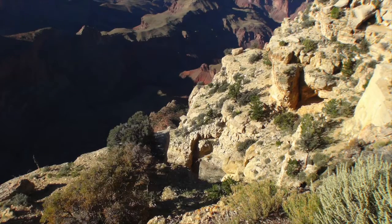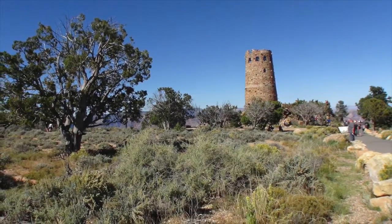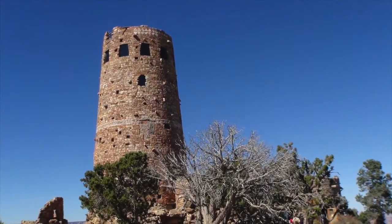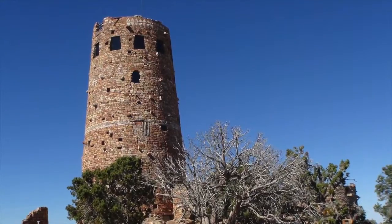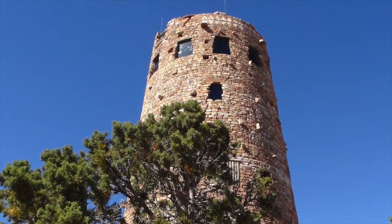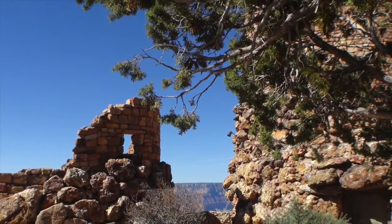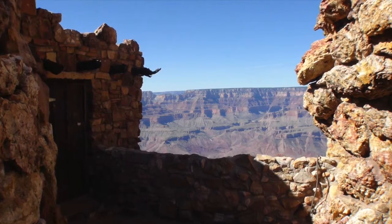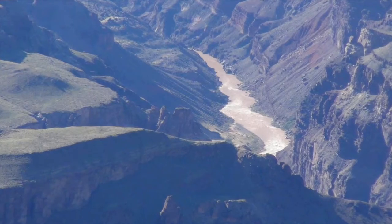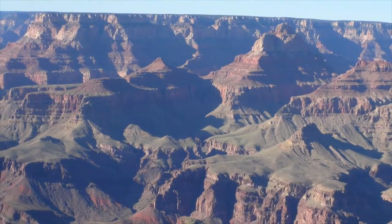To continue east approximately 25 miles to the last viewpoint at the watchtower called Desert View, you will have to travel either by car or some other personal mode of transportation. But don't let that stop you. If you do have a vehicle on your visit to the Grand Canyon, take the time to see as many of these stops as possible. Each view looking down into the canyon is different and the time spent will be well worth it.